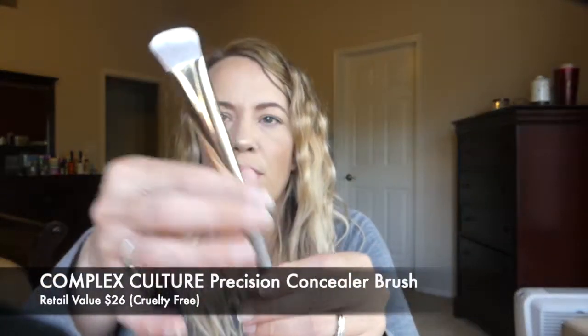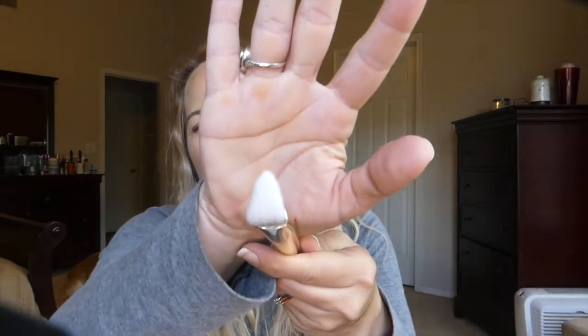The next thing is from Complex Culture. This is some sort of brush — very pretty. They're very soft. It's just a weird shape though, it's like triangular. It looks like maybe a stippling brush. Let's see — Precision Concealer Brush. So yeah, it seems like definitely the right shape to get into those corners. I will definitely give that a try. Valued at $26, which I think is very overpriced for what it is — it's a brush. But I'm not mad to get it in this box that I only paid $25 for.